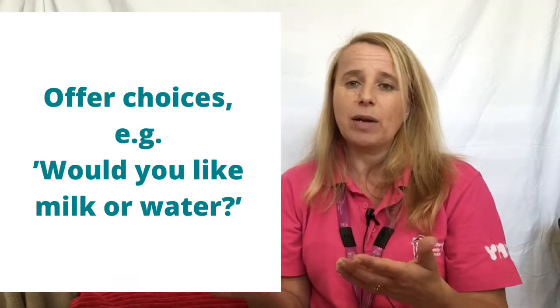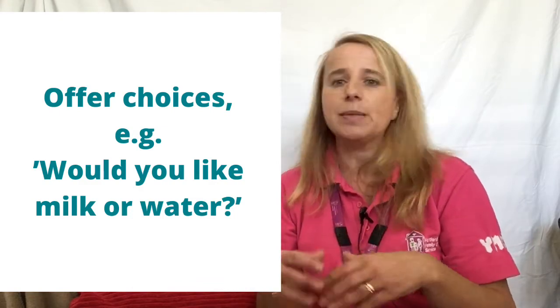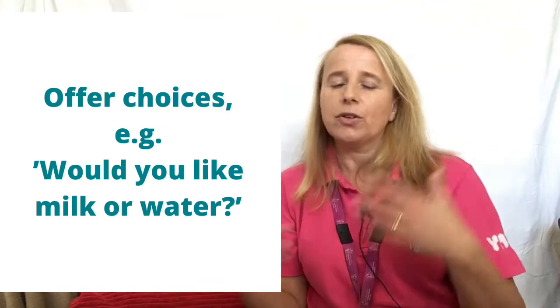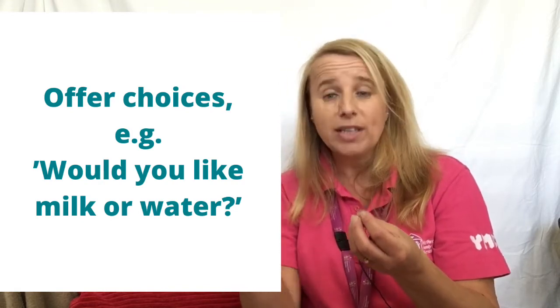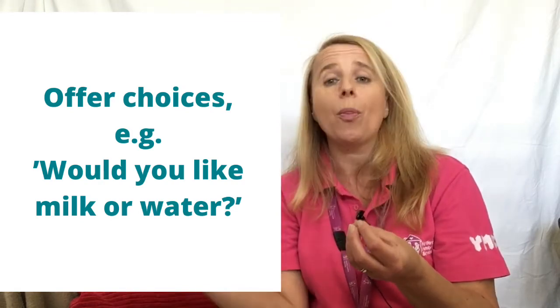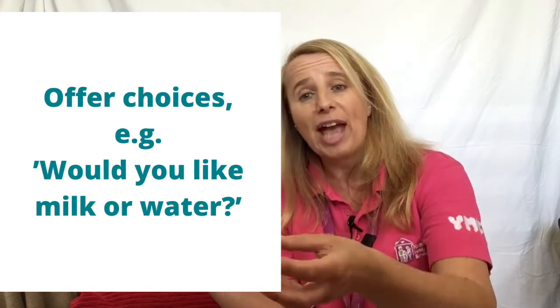They won't necessarily say the word but they will point, and you say 'yes, you want the milk' or 'yes, you want the water.' That's a fantastic way. When we're giving children food, this is brilliant. You could give them a choice: do you want the banana or do you want the apple? They can point to the one they want and then you say 'oh, you want the banana' or 'oh, you want the apple.'